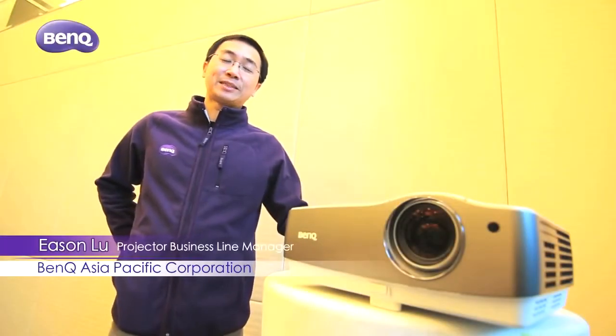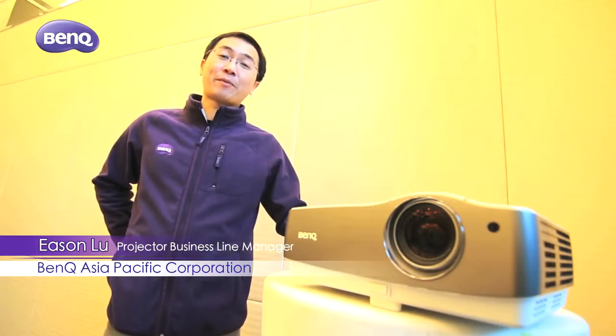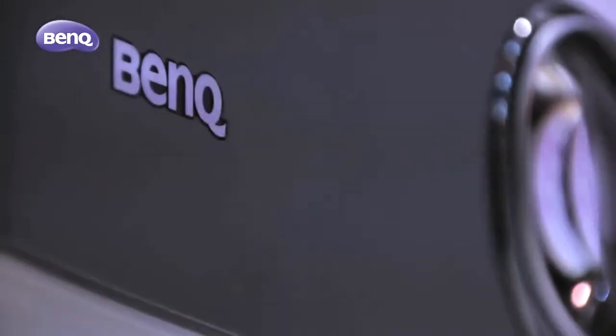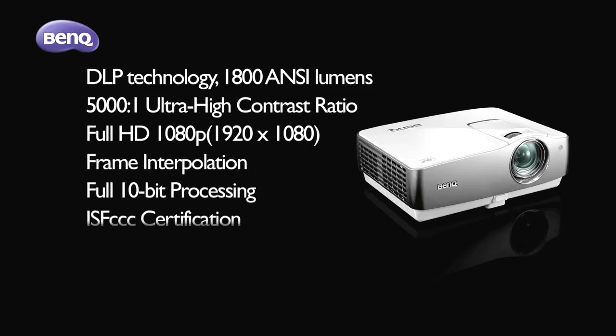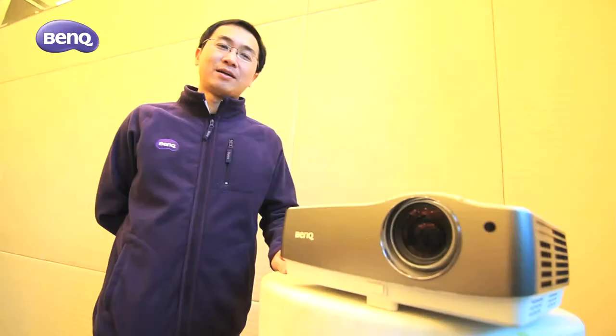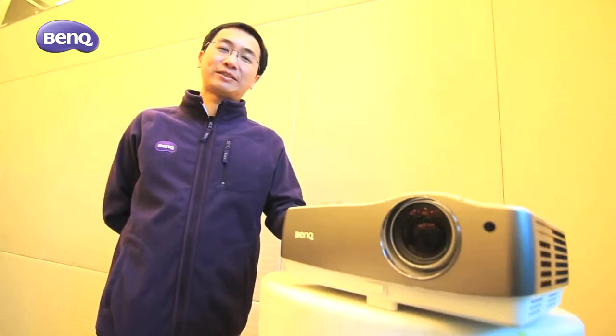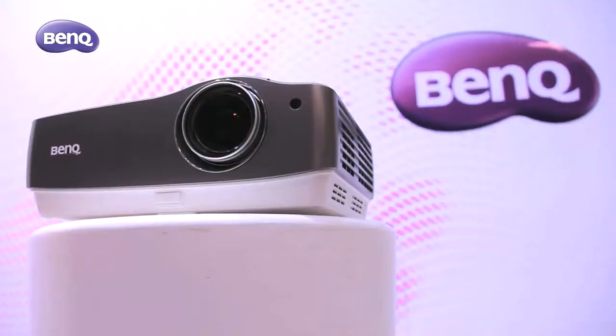Hello everyone, I'm Eason. It's my pleasure to present to you the W17-200, BenQ's Wong-Sin representative. The brightness of the W17-200 is 18,000 lumen, contrast ratio is 5,000 to 1, and the resolution is 1080p Full HD.